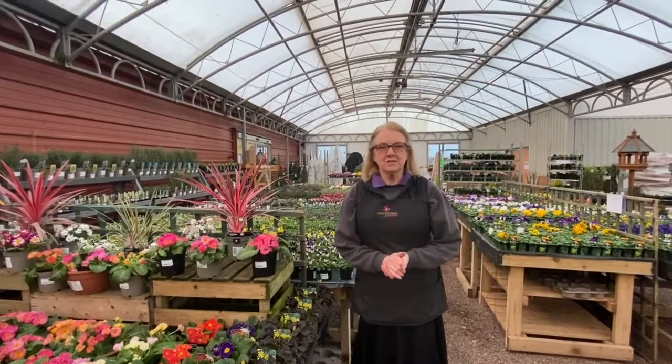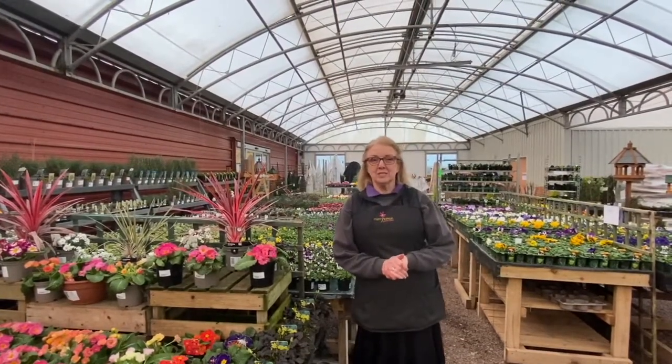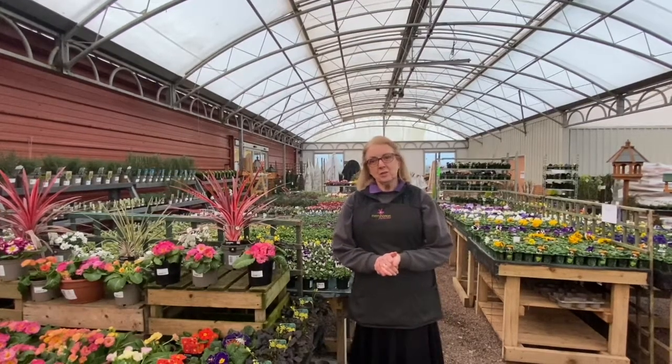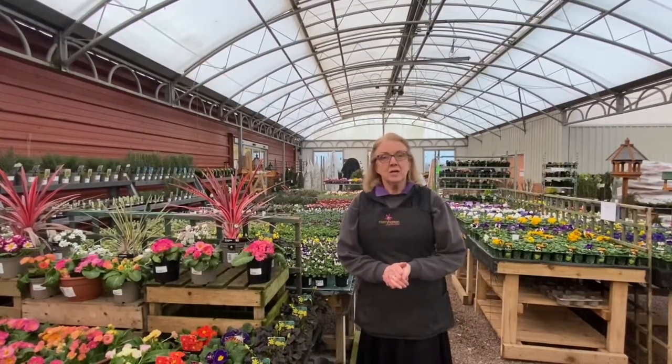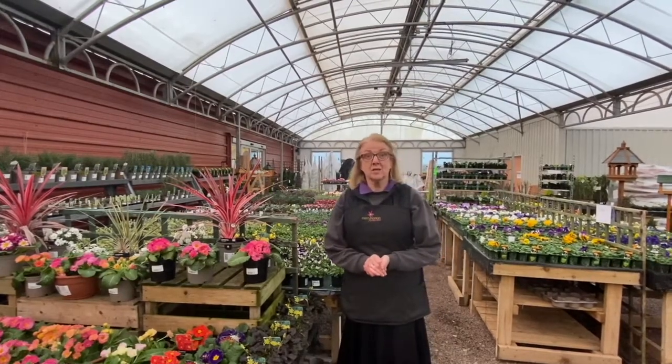Hello, welcome to Merrihatton Garden Centre. As you know we can't open at the moment because of government legislation, so we thought we'd give you a quick tour of the garden centre and show you some ideas for getting a little bit of colour into the garden whilst it's still quite cool and summer bedding is not yet ready.